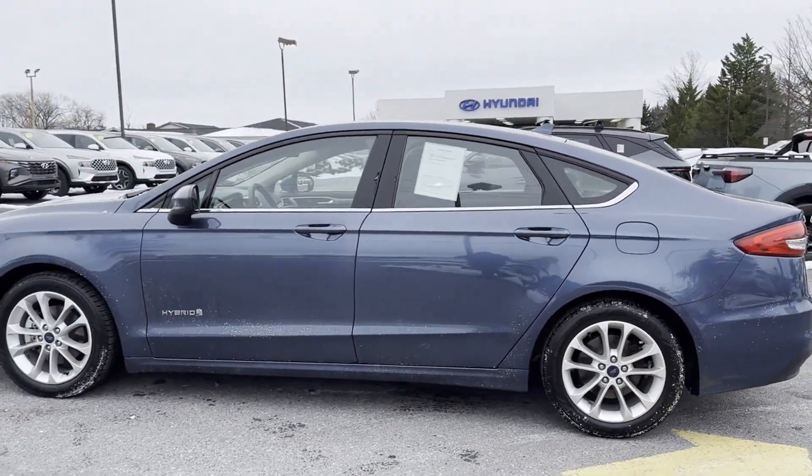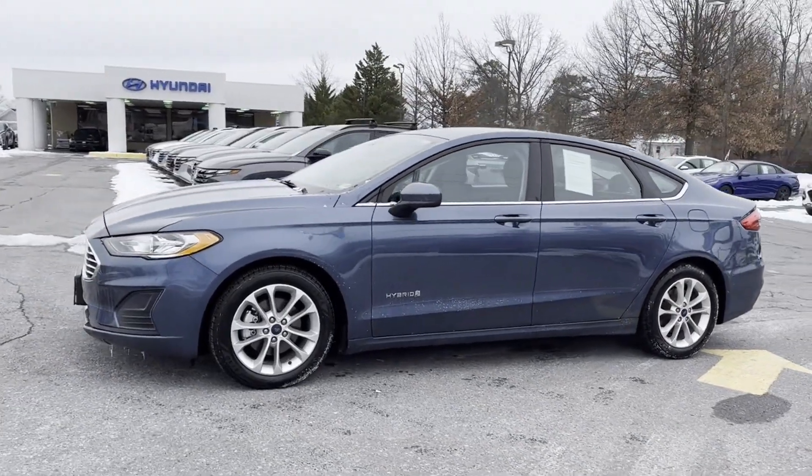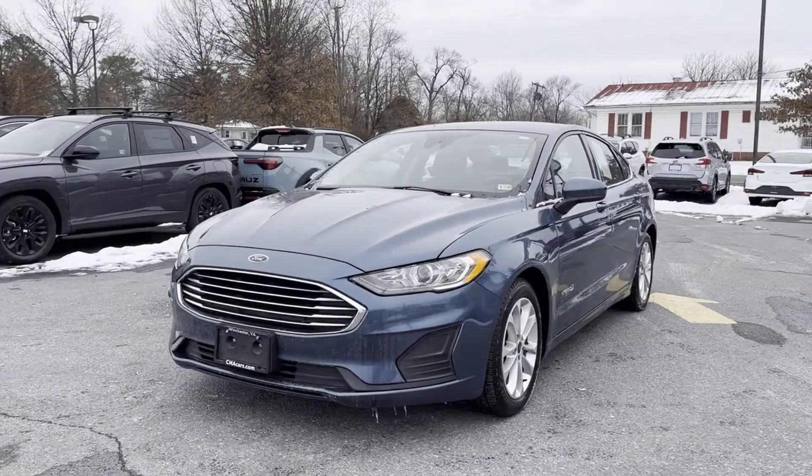Satellite Radio, Navigation, Multi-Zone Air Conditioning, Blind Spot Monitor, Parking Aid Sensor. Take home the car of your dreams today.